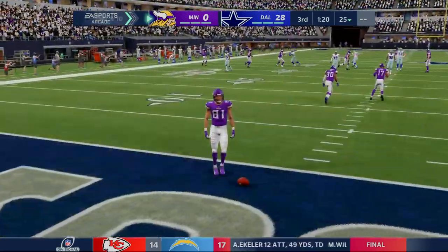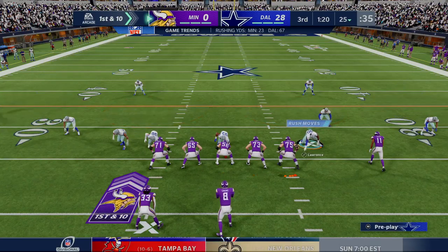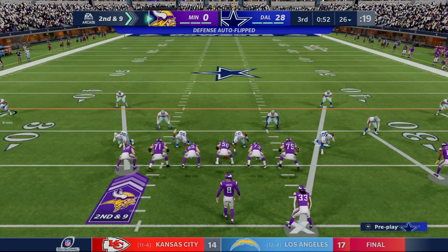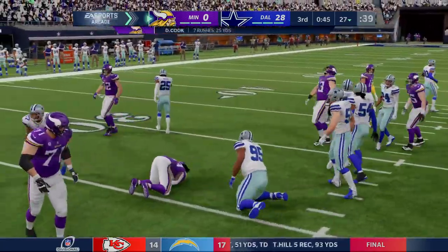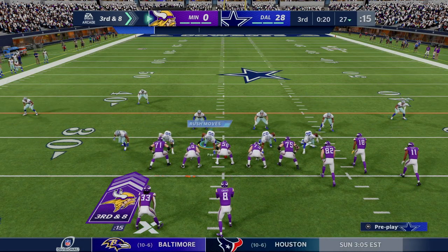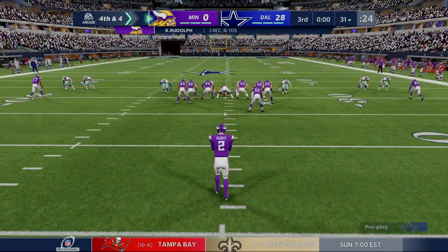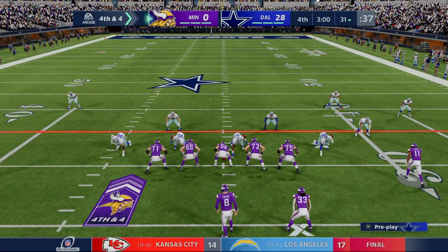The kick goes into the end zone for a touchback at their own 20. Here the Vikings start their next drive — almost through three quarters of play and this passing game still has not found any rhythm. They're not even over 100 yards yet, which in today's NFL is quite surprising. He'll fight forward to about the 27 yard line — two runs in a row but only two yards to show for it, gain of a yard, and it's third down. Cousins on third down — hauled in by Rudolph — out of bounds across the 30. Only four yards, leading to a fourth down with one quarter remaining for a trip to the NFC title game. They're going to go for it.